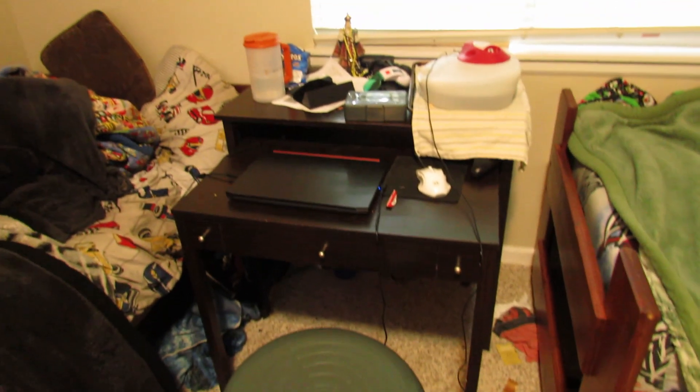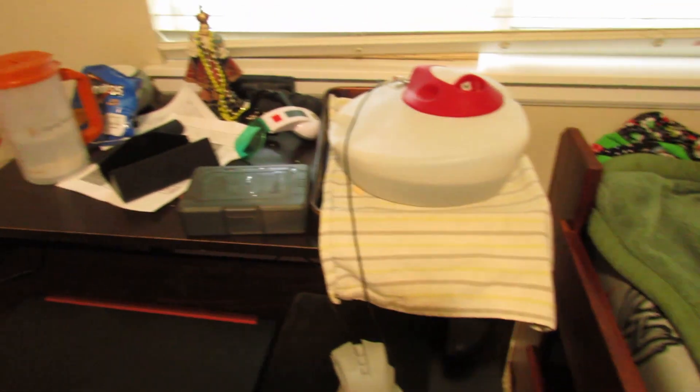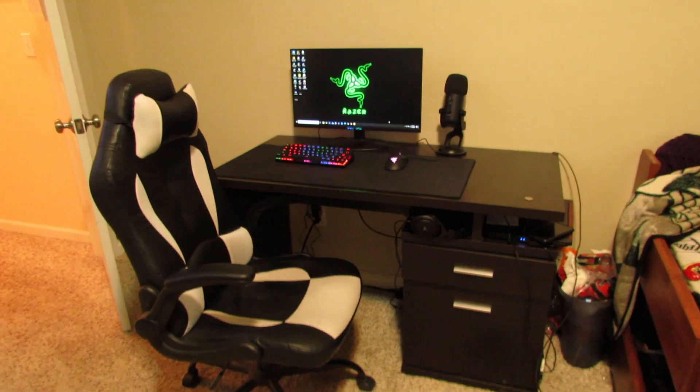This is my brother's desk — that's his chair, his laptop, his mouse and whatnot. That humidifier was there because I was stuffed up a while back and we never moved it. That's his bed. And now the part you guys are probably waiting for — my setup.